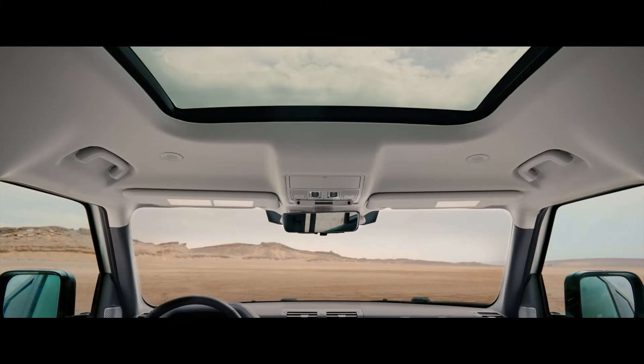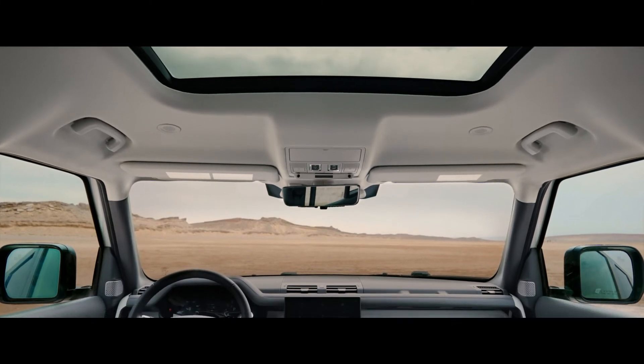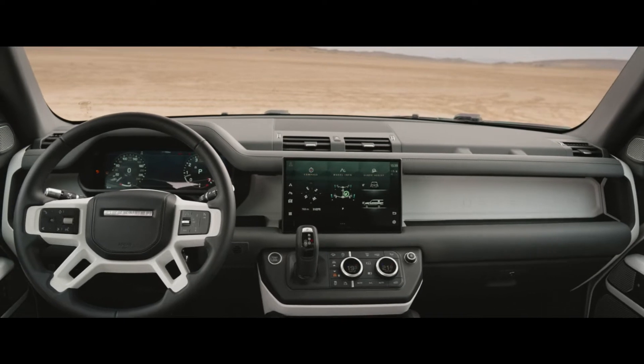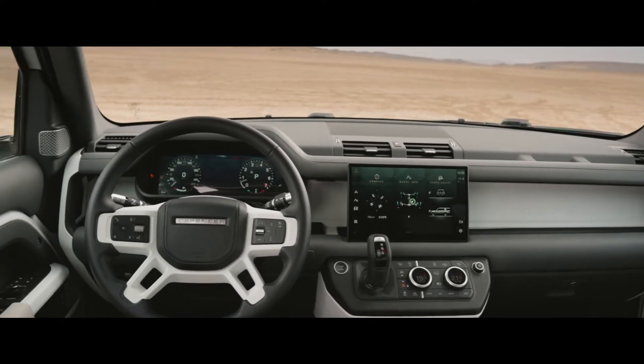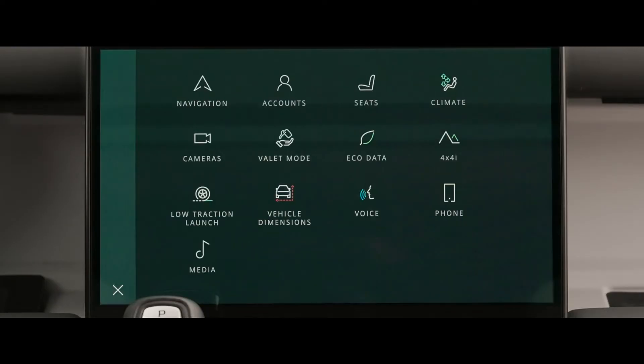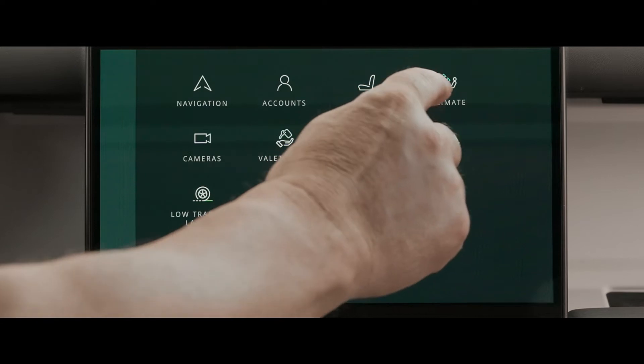Flooding the vast cabin with natural light, Defender 130 is fully equipped with an interactive driver display and the latest version of our Pivi Pro infotainment system. Its 11.4-inch touchscreen gives you intuitive access to the vehicle's many on-board features.